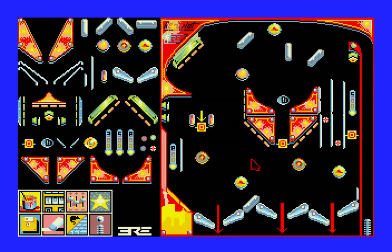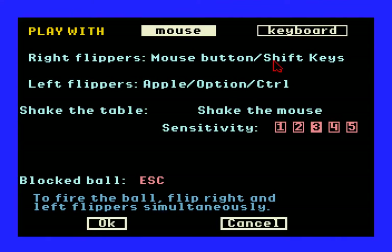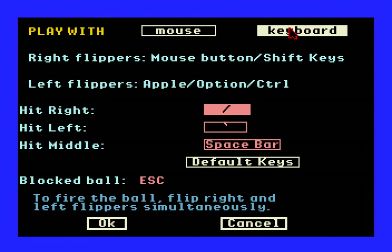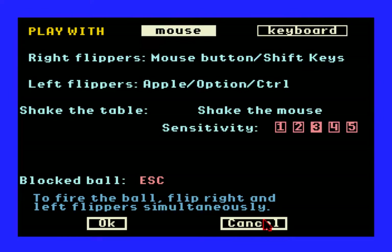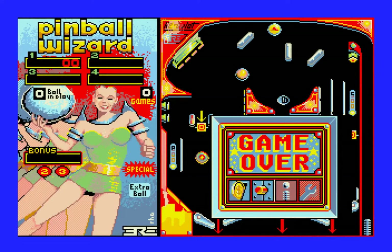I remember when I was a kid I made a table that was just full of bumpers — nothing but bumpers, so there was really not much element of control. There were no flippers. I guess you could tilt — the game does have tilt controls. You can shake the mouse to do a tilt kind of thing. When you choose keyboard mode, the flippers are always controlled with the keyboard but the tilt controls change, so you can press keys to hit the table right, left, or in the middle.